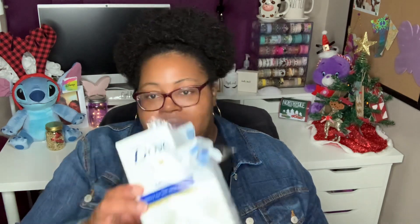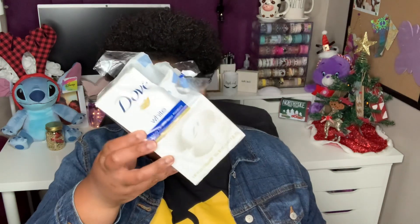I grabbed some more of my favorite Dr. Bronner's castile soap in the unscented variety — 32 fluid ounces. If you've seen any of my hygiene videos, you know I love this. I also picked up a six-pack of Dove white bars — I've already opened it up, but I love Dove soap.